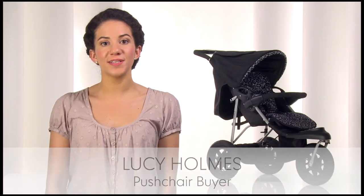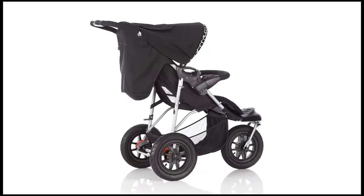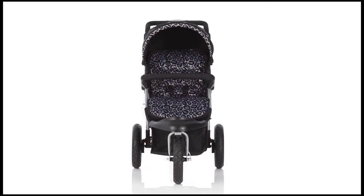The Mothercare Xtreme is a complete three-wheel travel system which includes all the essentials for getting out and about with your baby. The Xtreme is suitable from birth and is a great choice for active families who enjoy walking.